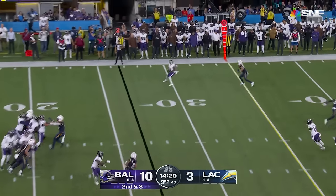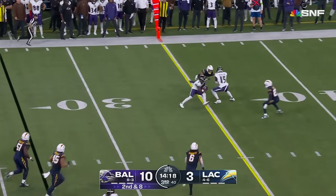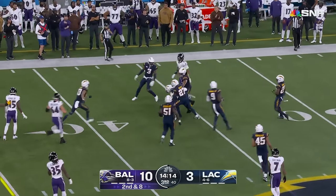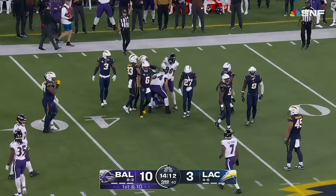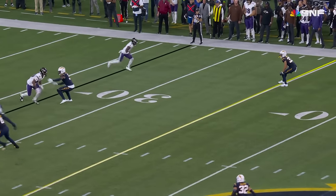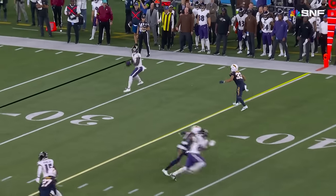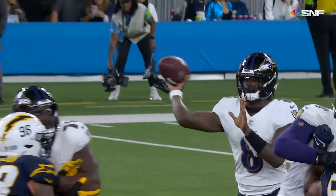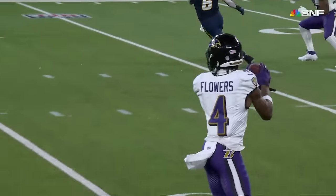Second and eight for Lamar Jackson out of the shotgun. Porter slips and there goes Zay Flowers into the secondary. Flowers pulled down by Eloy Gilman hard at the 44-yard line. This is what you saw — a guy who's just so quick and so explosive. He was the best player on the field that day, and easy to see why they want to get him the football.